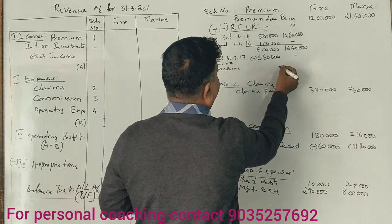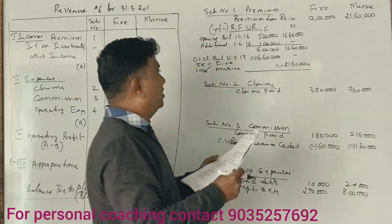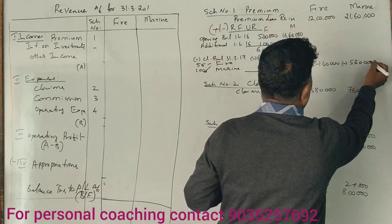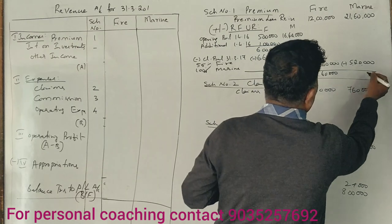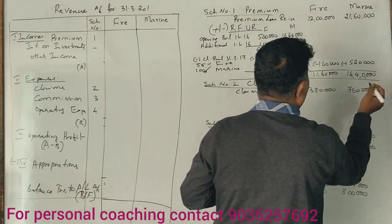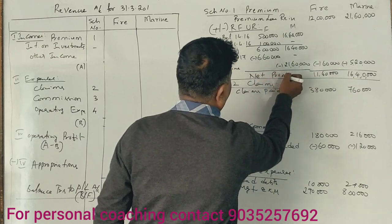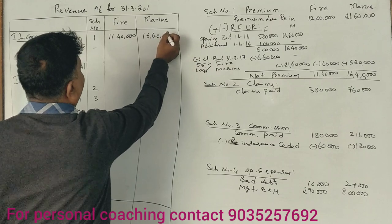For marine, 100% is applied, giving 21,60,000. The difference is minus 60,000. Net amounts: 5 lakhs 20,000 for one column and 16 lakhs 40,000 for the other. The net premium figures are 11,40,000 and 16,40,000 respectively.